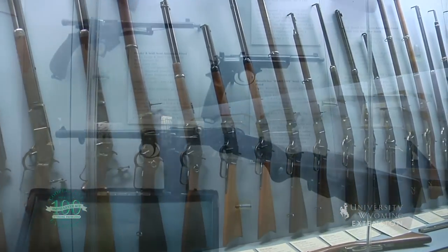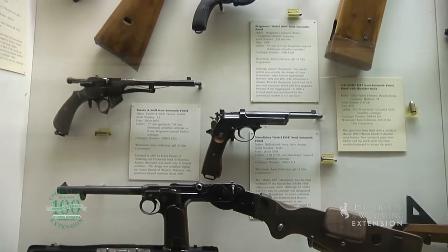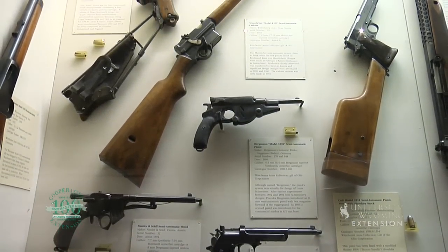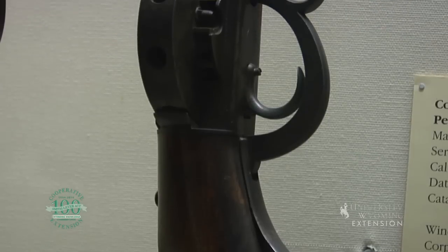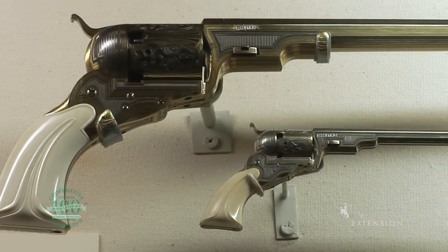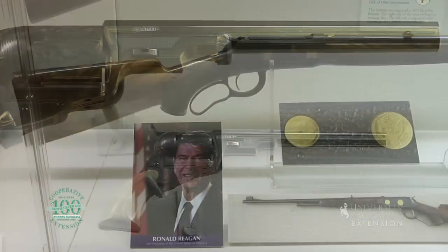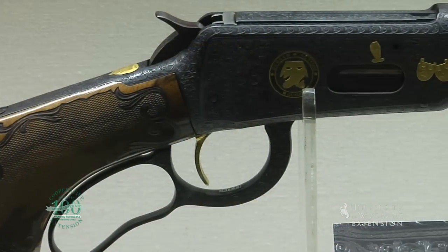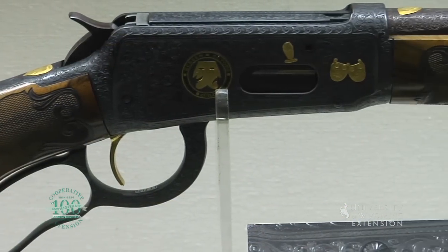No matter your interest in firearms and their history, one is bound to find something that will spark their interest. The collection includes sporting arms, military weapons, Hollywood firearms, and embellished guns, such as the impressive custom engraved Winchester Model 64 lever action rifle presented to President Ronald Reagan.